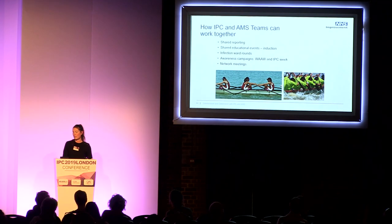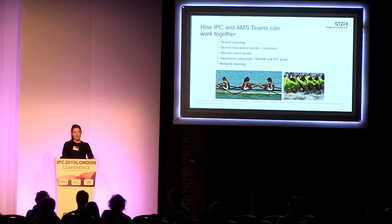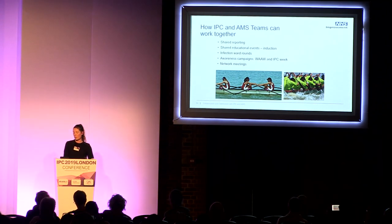Some other areas where we could work together and collaborate include shared reporting to trust boards, shared educational events, conducting ward rounds, awareness campaigns, and things like World Antibiotic Awareness Week and IPC Week — we could collaborate there.